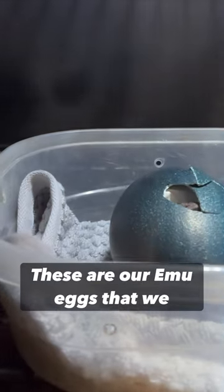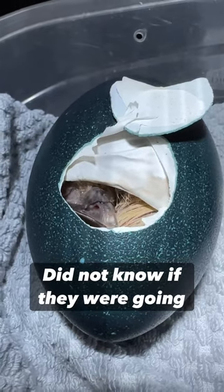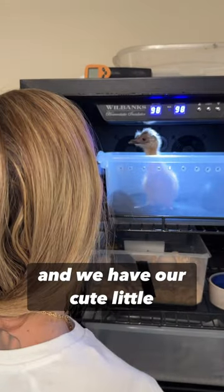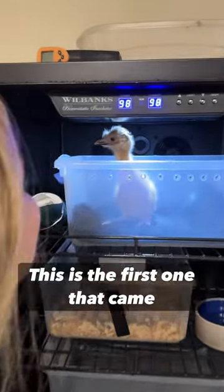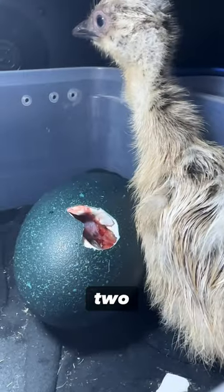Check this out — these are our emu eggs that we got off eBay. We did not know if they were going to hatch, but check this out: after 55 days they finally emerged and we have our cute little emus. This is the first one that came out, and then the next day this one took actually two days after the first one.